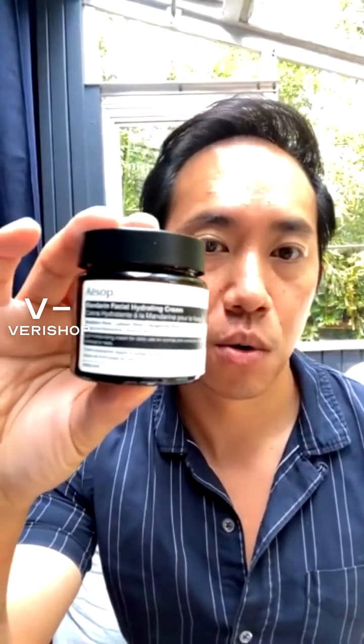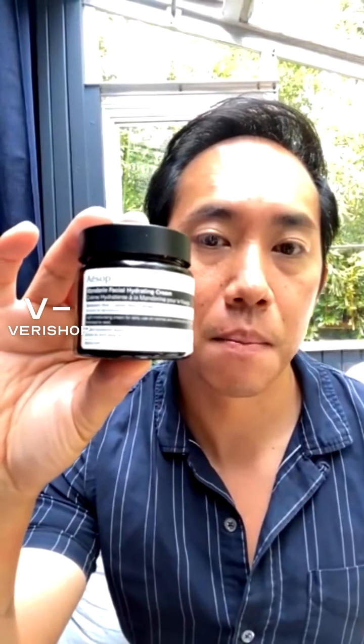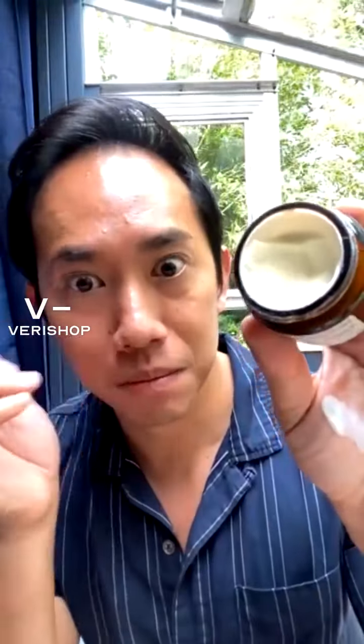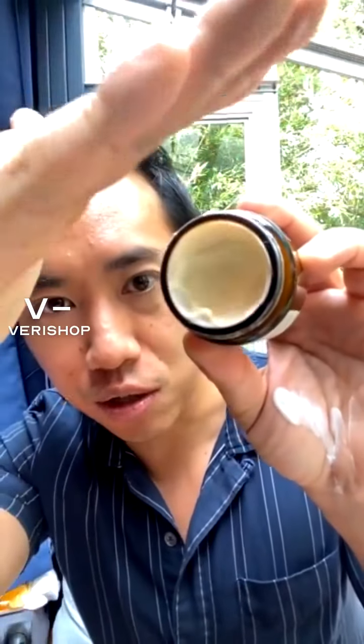The first product is the Aesop Mandarin Facial Hydrating Cream, which has lemon extract, mandarin extract, and tangerine extract. It's super lightweight so it absorbs really, really easily. It smells amazing. Aesop is just a beautiful, high-quality brand.